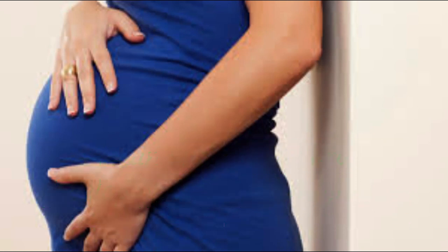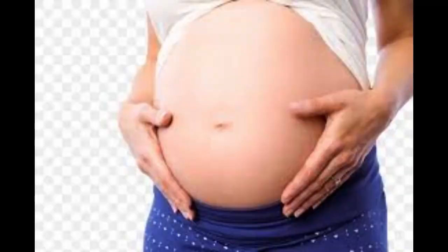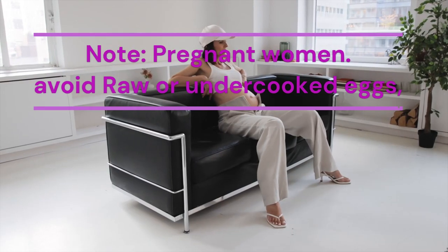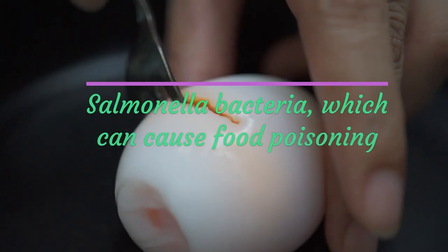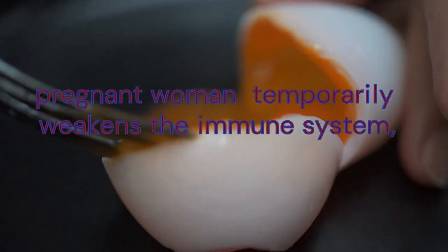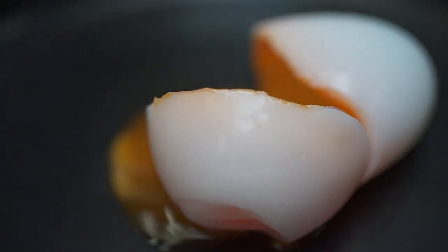Pregnant women can eat boiled eggs that will provide all crucial nutrients, like vitamins and minerals, to the mother and the baby. Suggested egg intake ranges from 1 to 2 eggs daily, depending on the cholesterol level of the woman. Pregnant women should avoid raw or undercooked eggs, because they can carry disease-causing organisms such as salmonella bacteria, which can cause food poisoning, and pregnant women are particularly susceptible to foodborne illness.